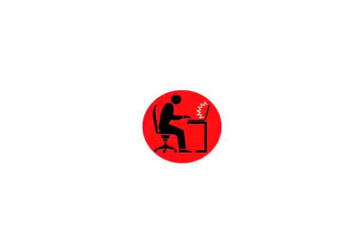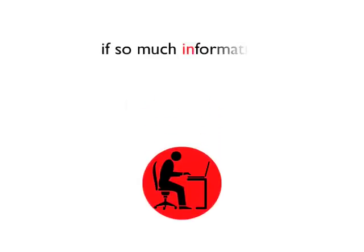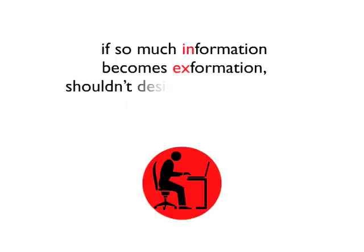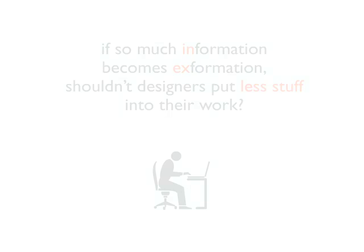So why don't designers use this knowledge? If so much information becomes X-formation, shouldn't designers put less stuff into their work? Perhaps it's time for a modest update of the old cliché.